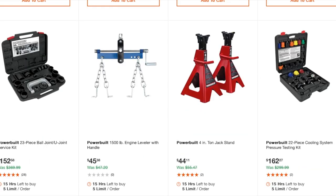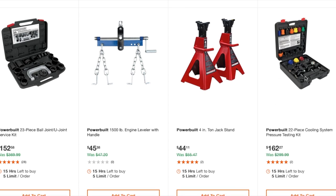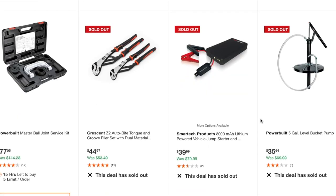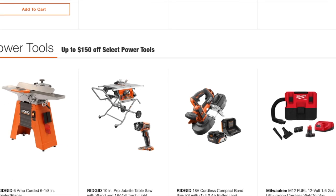There's a 23-piece bar joint and U-joint service kit at $152, a 1,500 lb engine leveler handle at $45, PowerBuilt four-ton jack stands — pretty good deal at $44, and a 22-piece cooling system pressure testing kit at $162 for radiator work. Also a bar joint service kit at $77.